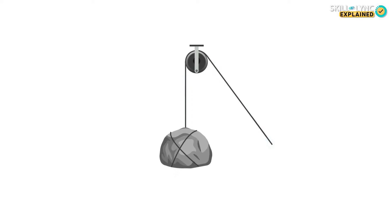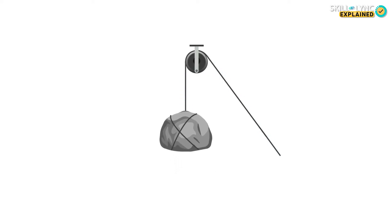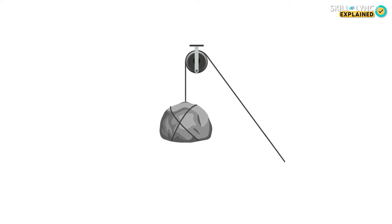But did you know that elevators were initially used only to transport goods up and down because it was considered unsafe for passengers? That's because most of the time, these elevators worked on a rope and pulley system and there was a person pulling the platform up and down.